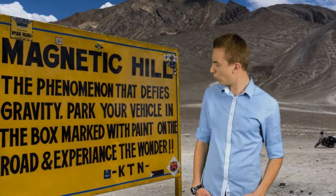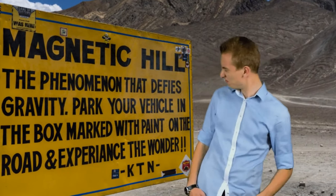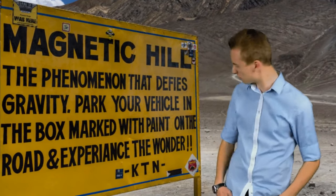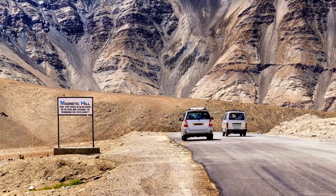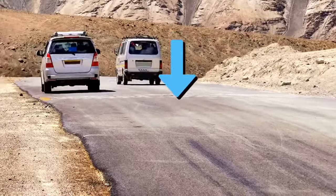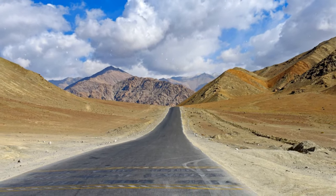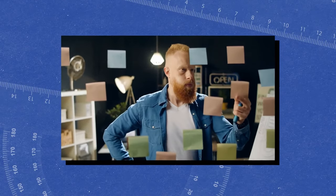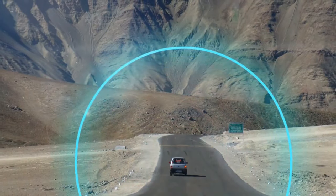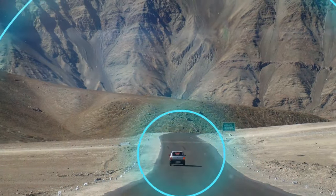There is a hill in Leh city, India, where instead of rolling downwards, things roll uphill. It's an optical illusion — the road looks like it's sloping uphill because of its surrounding landscapes, yet the road actually goes down. These kinds of hills are called magnetic hills or gravity hills. The most common theory says the hill has such a strong magnetic force that it can pull cars in the vicinity.